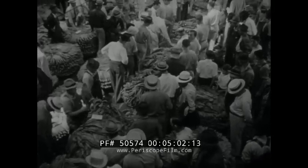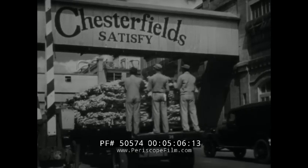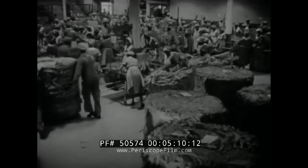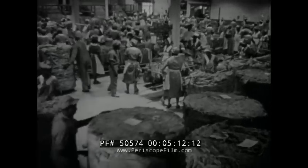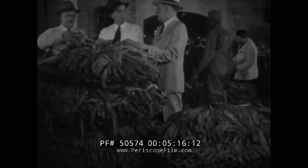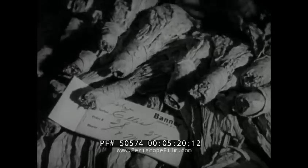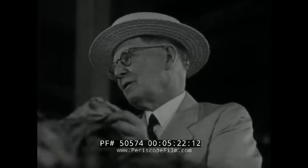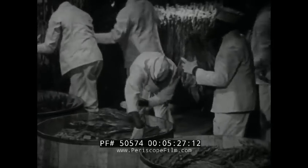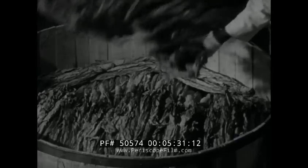Straight from the floor of the auction warehouse, the choice tobacco bought by Chesterfield goes to the Liggett and Myers Tobacco Company factories on its way to being made into the best cigarette money can buy. Each load is inspected on arrival by experts who have had a lifetime of experience in judging tobacco, to make doubly sure that it measures up to Chesterfield standards. The tobacco grown and harvested this season will not be used in making Chesterfields until it has undergone two or more years of natural aging.